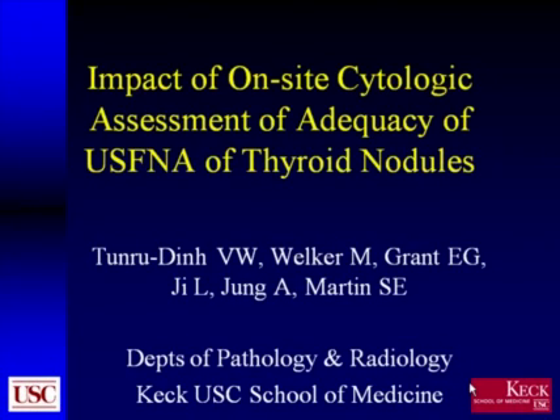I'm going to give a brief presentation on a study that was just completed at our school, University of Southern California, on the impact of on-site cytologic assessment of adequacy of ultrasound-guided fine needle aspiration of thyroid nodules.